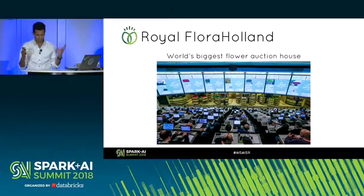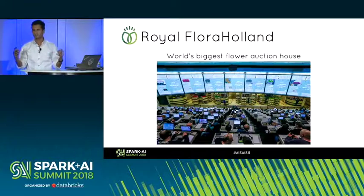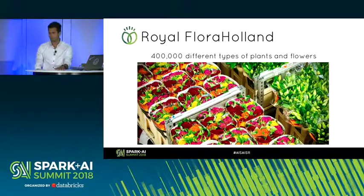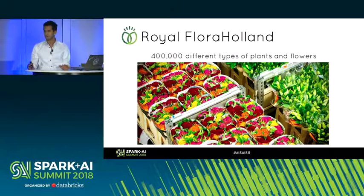Royal Flora Holland is the world's biggest flower auction house. I didn't know this before this project, but most flowers around the world actually fly to one of these auction houses, get auctioned, and then sometimes fly back to the same place they came from. The facility is in Almere, Netherlands — I think it's the biggest building in the world by surface area. It's a huge operation, dating back to 1911. Convincing a company like this to use deep learning took some big fights.